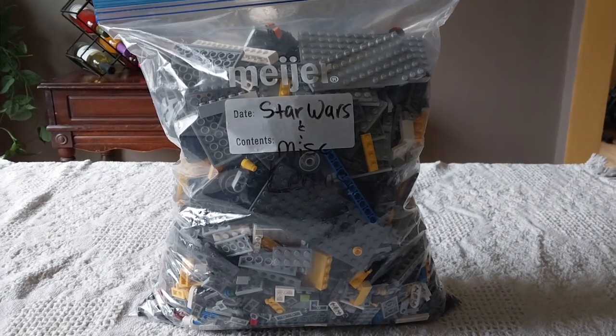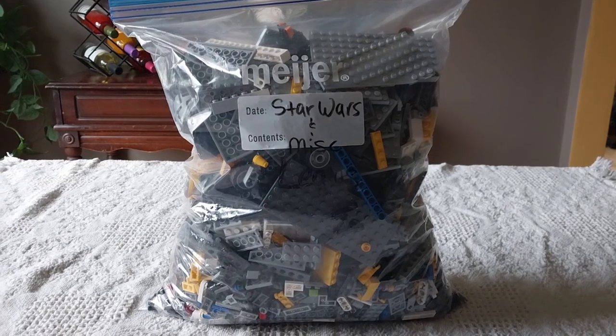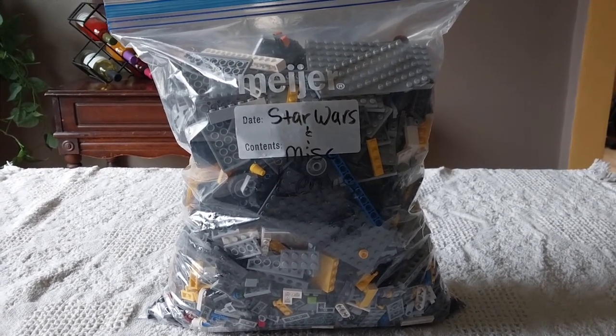Welcome back to the Toy Cave. We bought this big bag of Lego at a rummage sale this past week and we're going to dump it out, sort the pieces, and see what sets we can build.